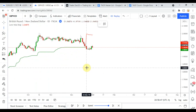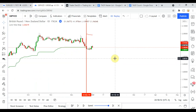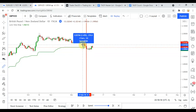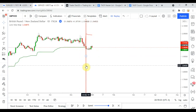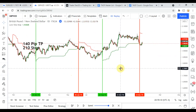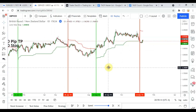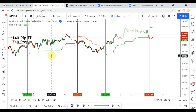Looks like we were able to barely squeeze this one in within the year. Unfortunately, that one stopped us out as well.